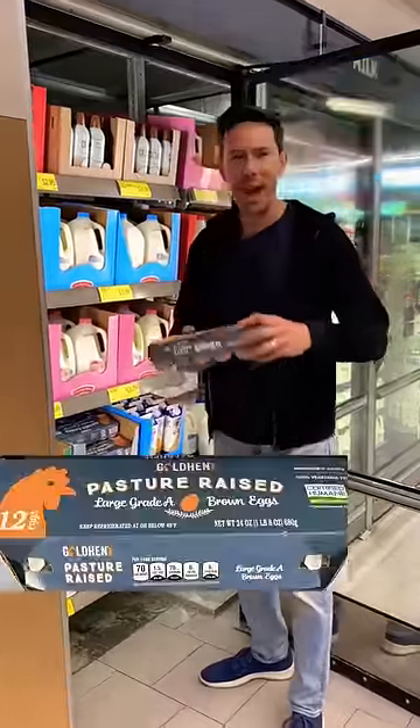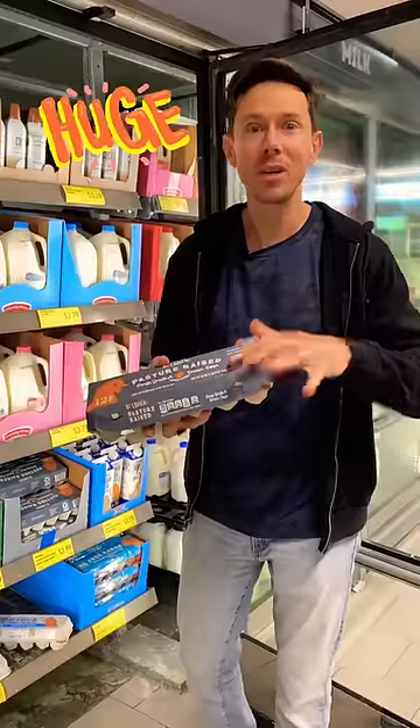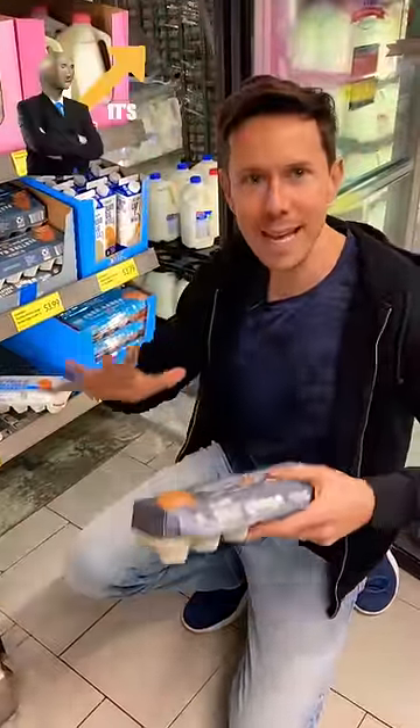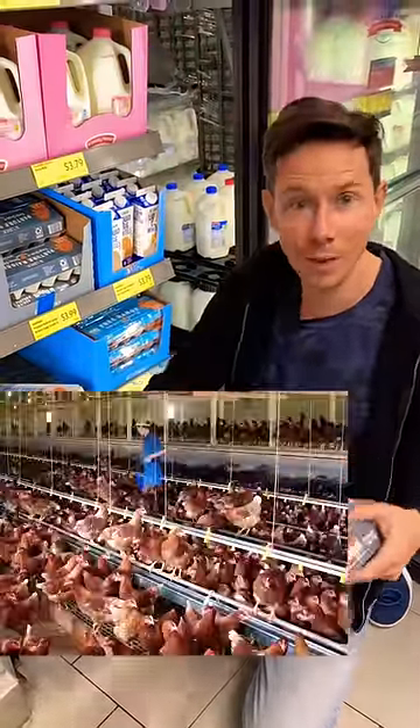Aldi finally has pasture-raised eggs. This is huge because pasture-raised eggs are the best you can do. In case you didn't know, cage-free and free-range are marketing gimmicks. These are chickens that live in warehouses with 30,000 to 40,000 other chickens and never go outside.